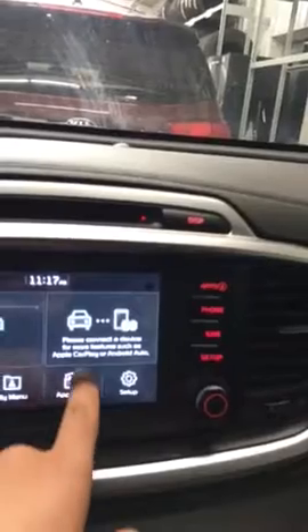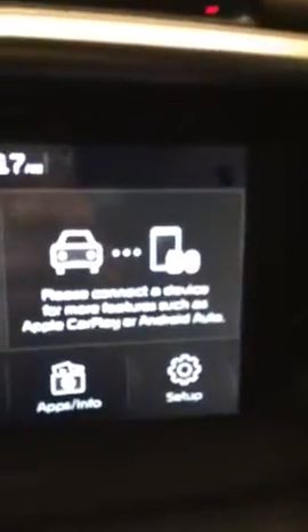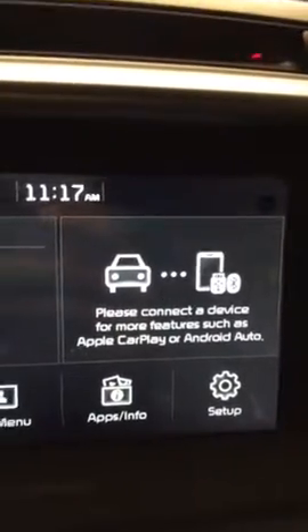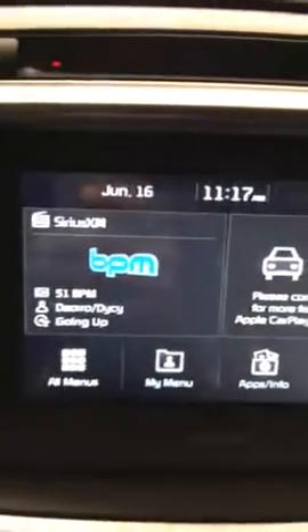Still has the backup camera. This one has Apple CarPlay and Android Auto, which is nice. You can connect your smartphone and it will appear on the screen.